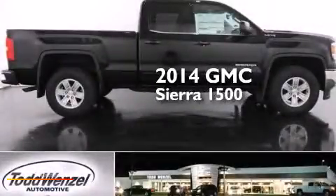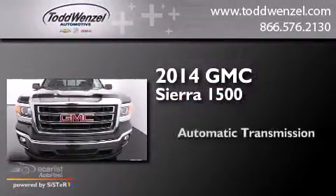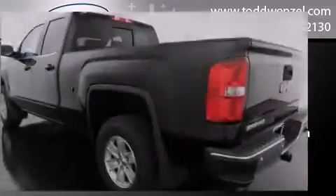This is a brand new 2014 GMC Sierra 1500. This truck has an automatic transmission, a 4.3-liter V6, and the added capability of four-wheel drive.